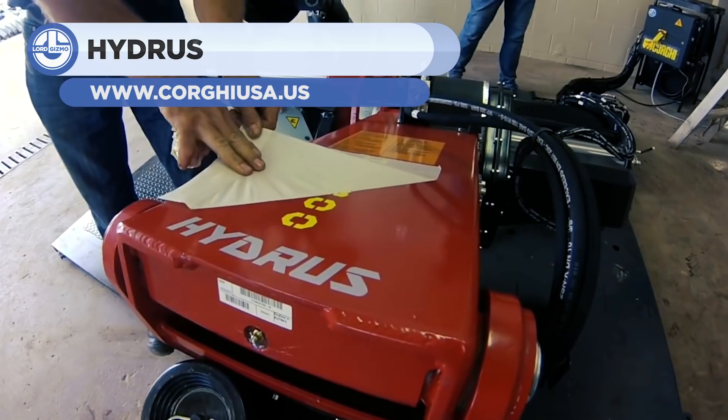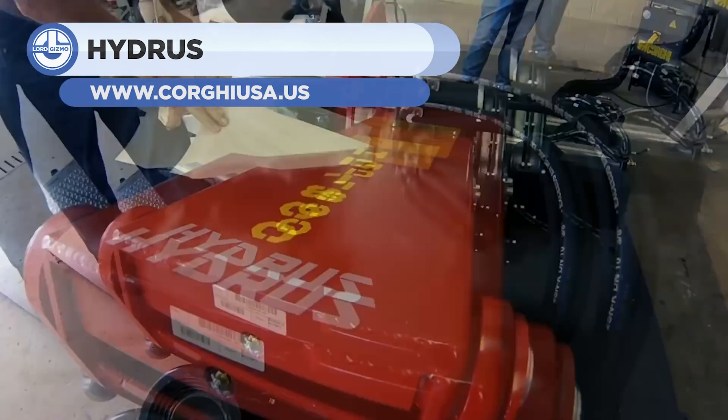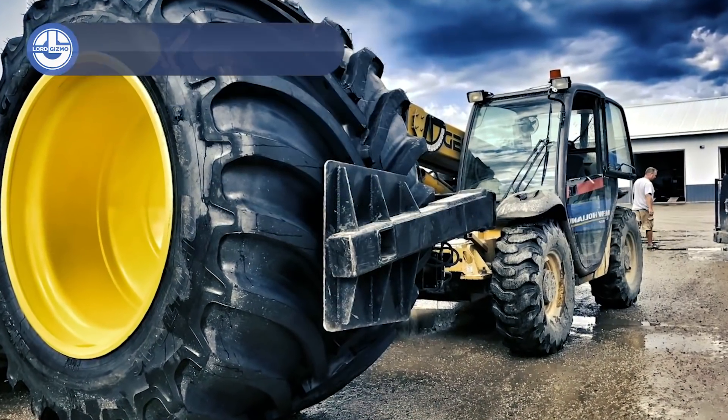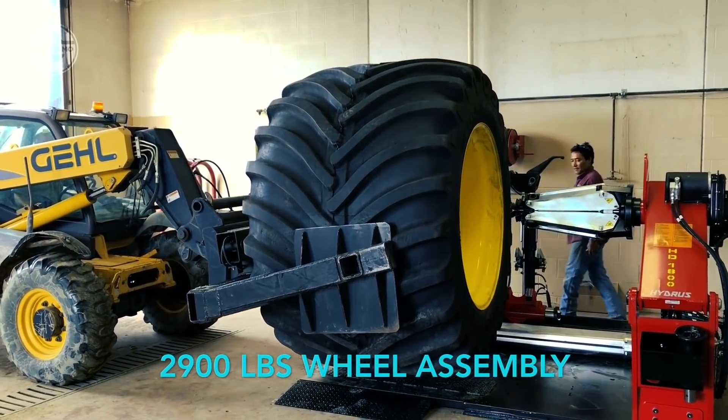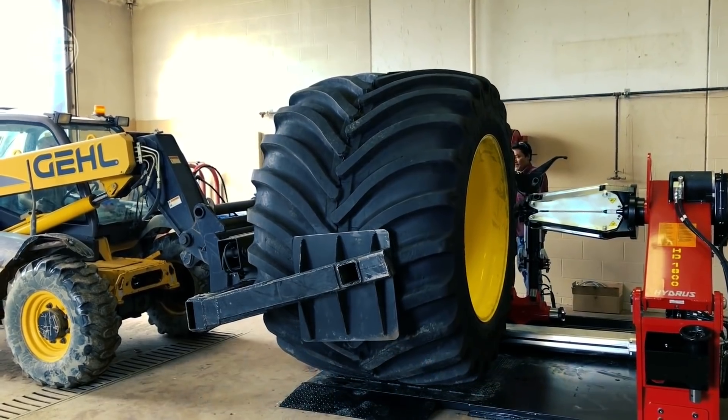The Hydrus HD 1800 combines power and robustness to help you change tires of heavy machinery. Be it agricultural machines, earthmovers, or deforestation vehicles, it has you covered.